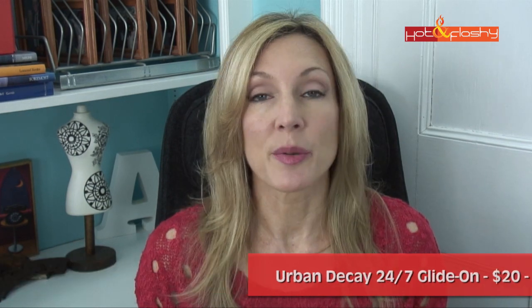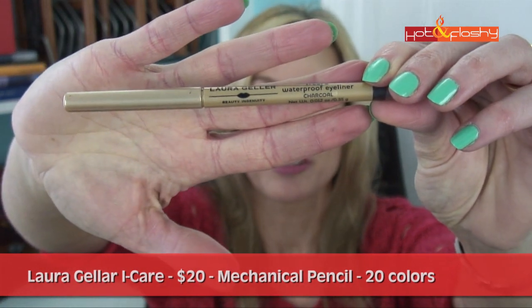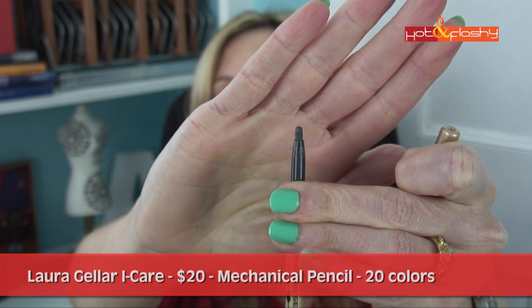I wasn't impressed with that one. Next up is the Laura Geller Eye Care Pencil. This retails for $20, in charcoal. It's a mechanical pencil — you twist it and the product comes up. It comes in 20 shades. Claims: soft, smooth, super long wearing and water resistant. Its treatment-like formula contains beneficial nourishing ingredients for the delicate eye area, specifically formulated for contact lens wearers and sensitive eyes. The highly smudge-proof formula helps perfectly line the inner eyelid — so this one is designed specifically for the waterline.